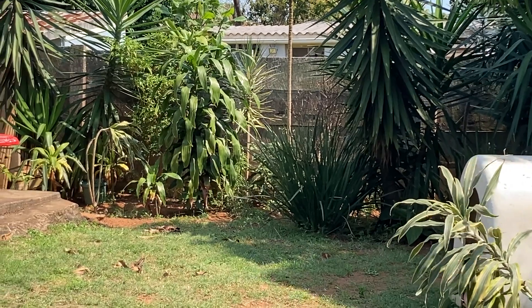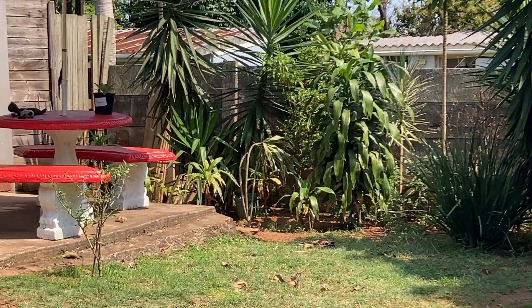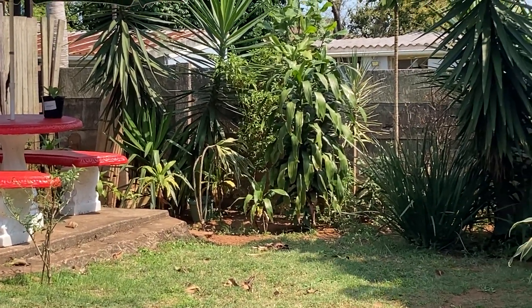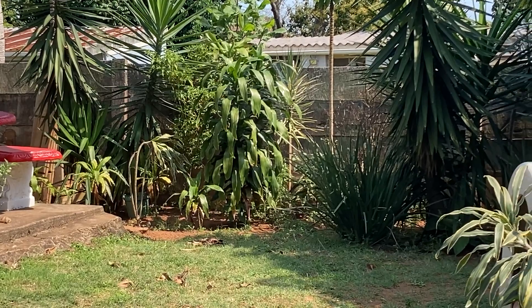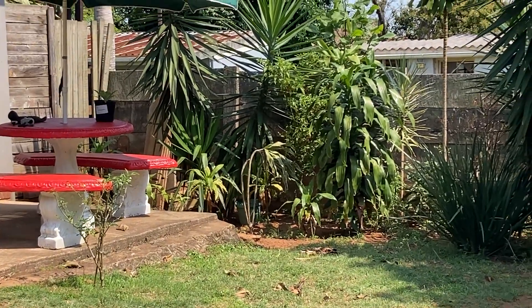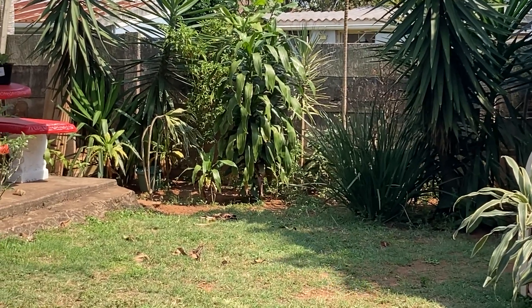I asked people if they were interested in painting with me and I only got about two people that answered, so I'm not going to waste time making painting videos. I'd rather entertain a little bit with the garden and what I'm doing in the garden.